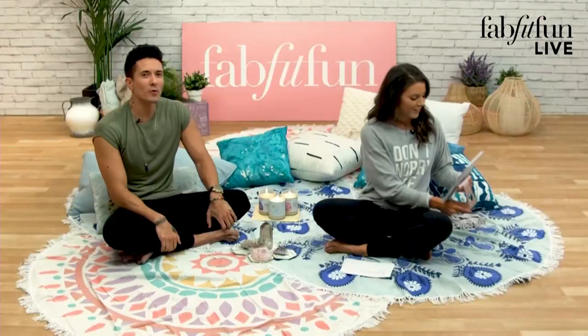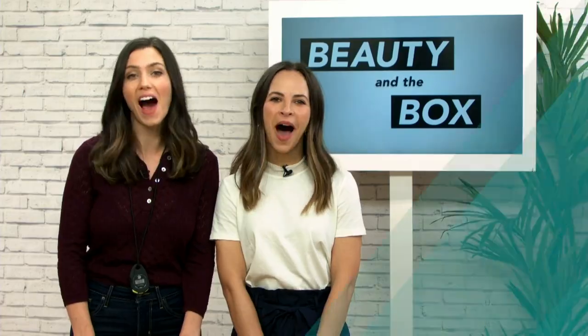Hello to all of you beautiful FabFitFun viewers! We're gonna start right now. OMG, I can't wait. It's game show time. I like this. Beauty and the Box.